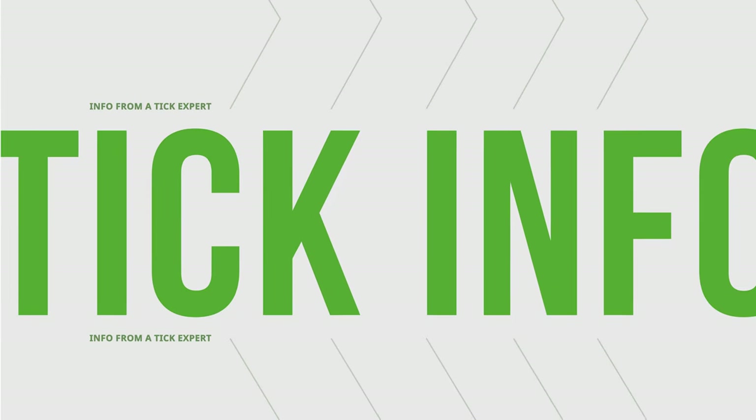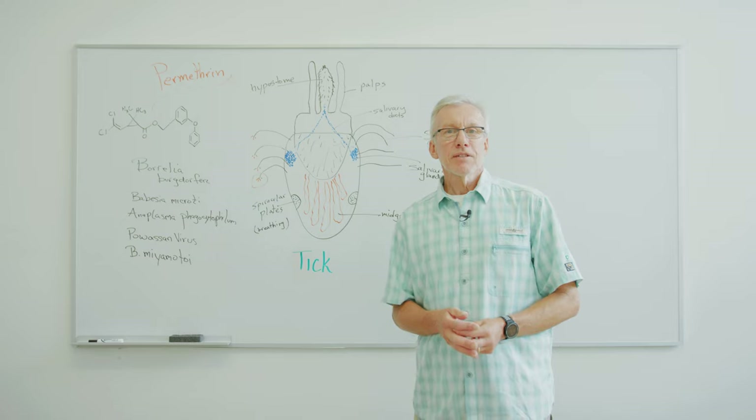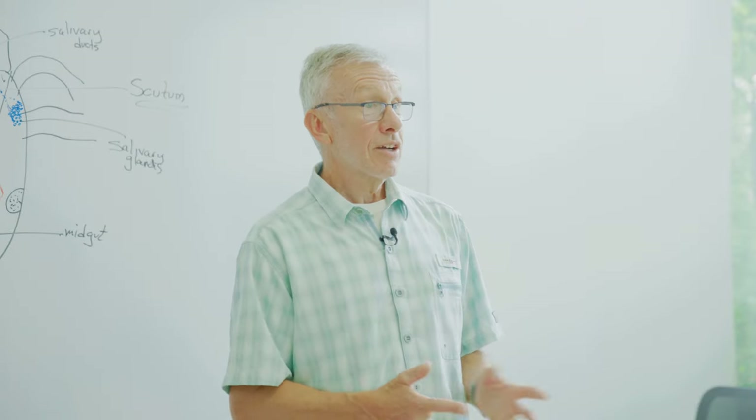One little episode is all it takes to get a tick. Permethrin — what is it? Where does it come from? How does it work?